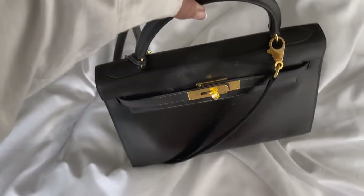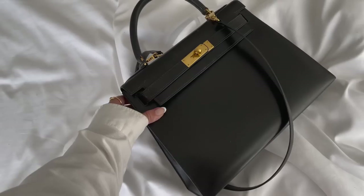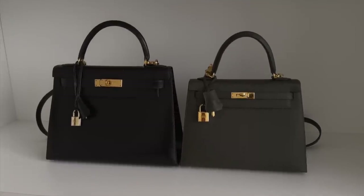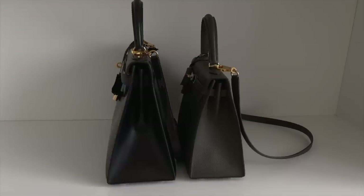In fourth place is my Vintage Kelly 28 in black box leather with gold hardware — and I freaking love this bag. I use it so much. It fits so much for traveling and for work; I can put a water bottle inside and never run out of space. I use it a little bit more than my 25, which is the only reason it ranks above it. If I had to get rid of one, I'd probably sell this one before the other because that color is just amazing.